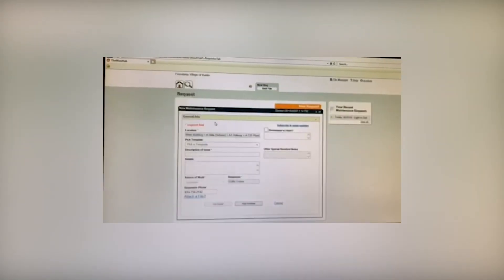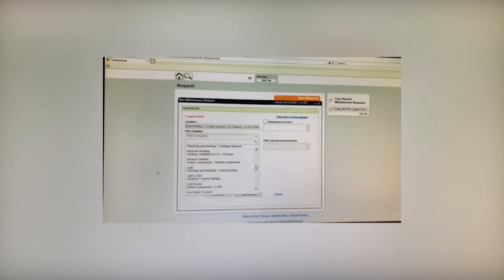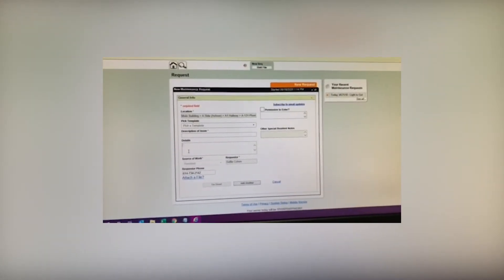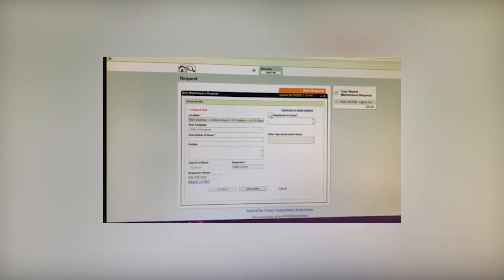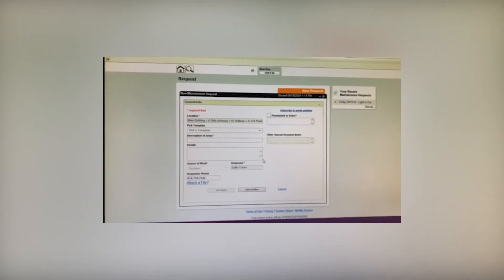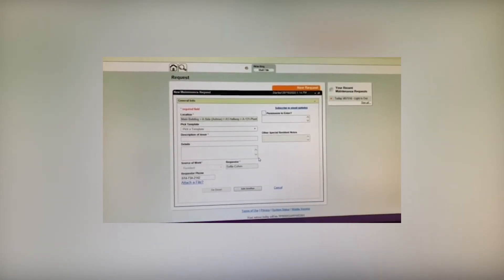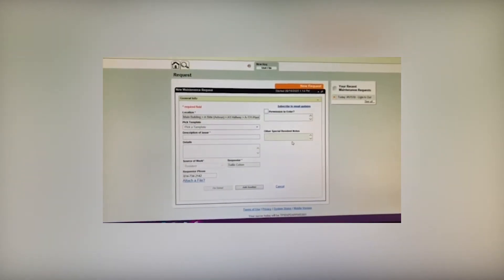If your issue doesn't fall under any of the template categories, that's okay — you can go to the description field and type in anything you need with as much detail as possible, along with your preferred three-hour window. You can also check or uncheck the 'permission to enter' button depending on your preferences. You'll also receive emails saying a work order has been added, a work order is in progress, and a work order is complete. This will help communicate to you the status of your work order — if your parts are on order, the status will change from in progress to on hold through email.